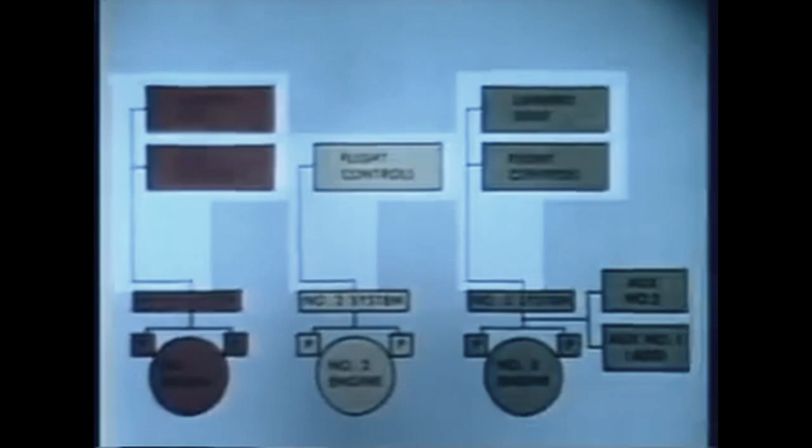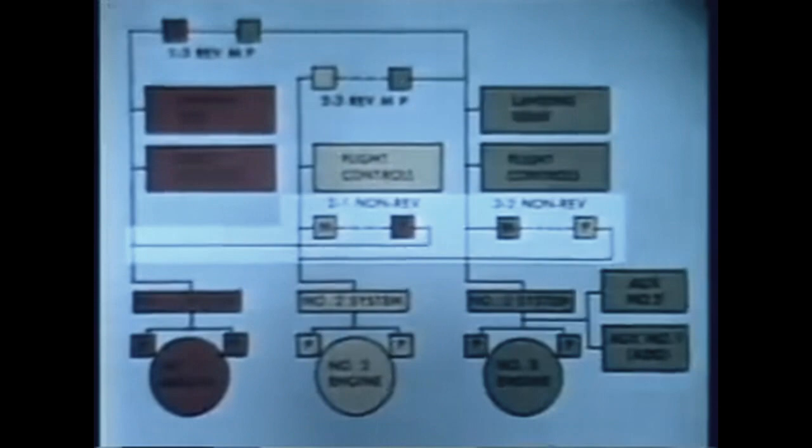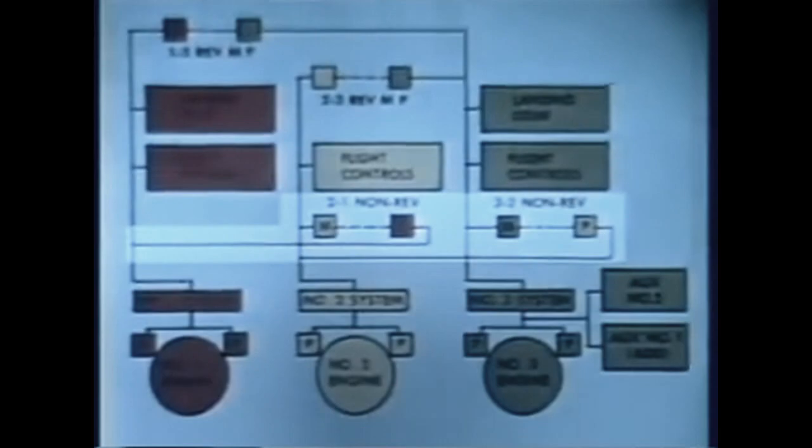There are two identical engine-driven variable displacement pumps on each engine for redundant primary hydraulic power. Two electrically-driven auxiliary hydraulic pumps provide ground hydraulic pressure and backup in-flight pressure. The three parallel systems provide redundancy for the hydraulically-actuated flight controls and landing gear subsystems. Additional redundancy is provided by two reversible motor pumps and by two non-reversible motor pumps, which can mechanically transfer power from one system to another with no fluid interchange.